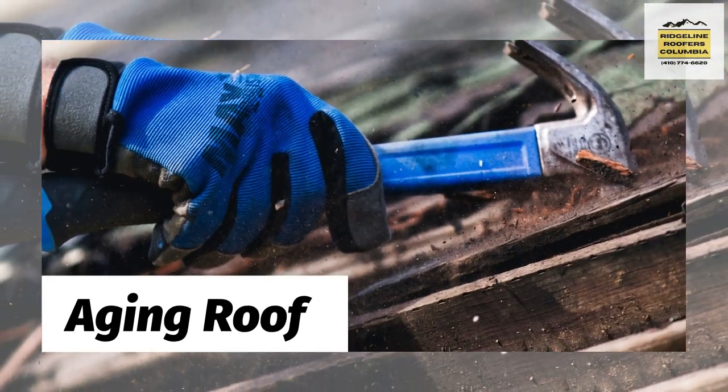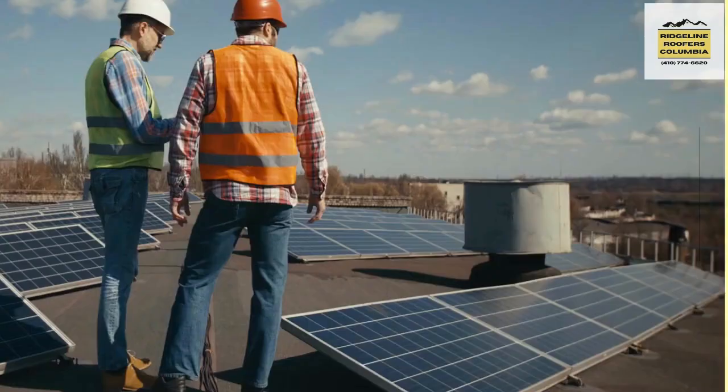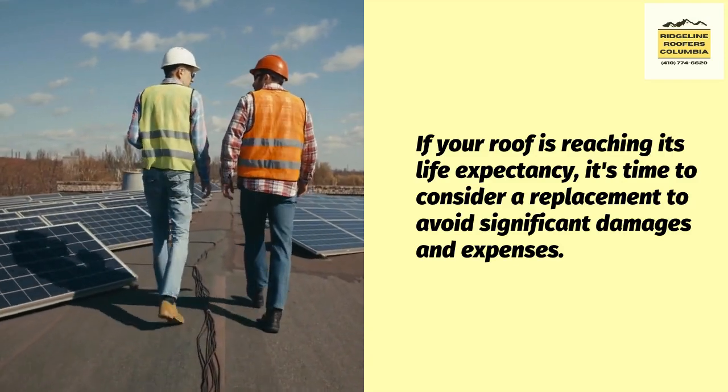Third, aging roof. Flat roofs have a lifespan of about 10 to 15 years, depending on the material used. If your roof is reaching its life expectancy, it's time to consider a replacement to avoid significant damages and expenses.